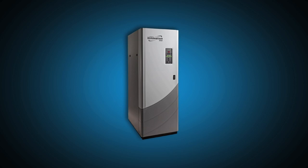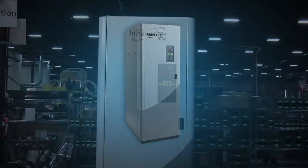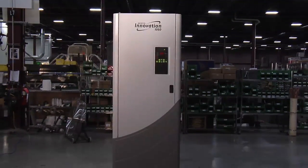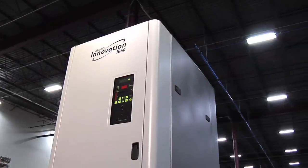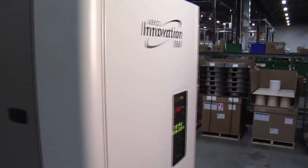This is Innovation, the newest line of premium potable water heaters. The Innovation design is based on Airco's 25-plus years of experience in the condensing domestic heater market, giving us an exceptional advantage over the competition.